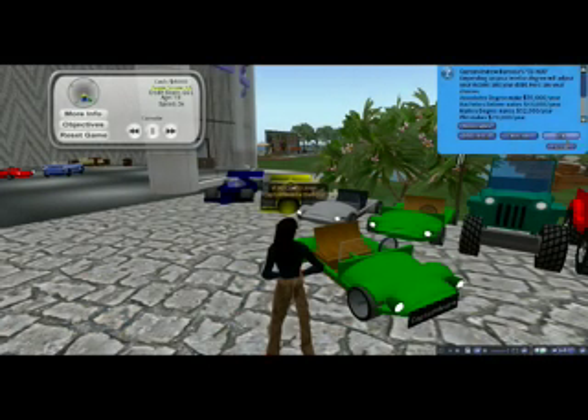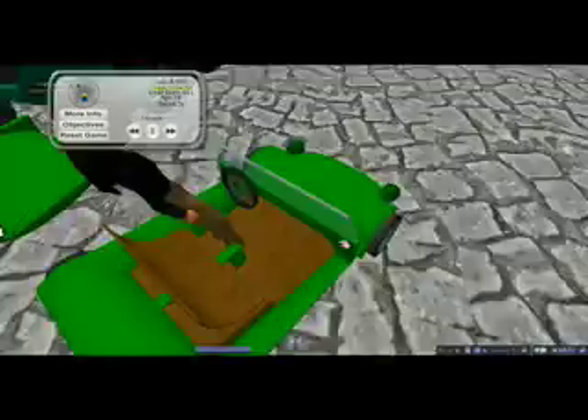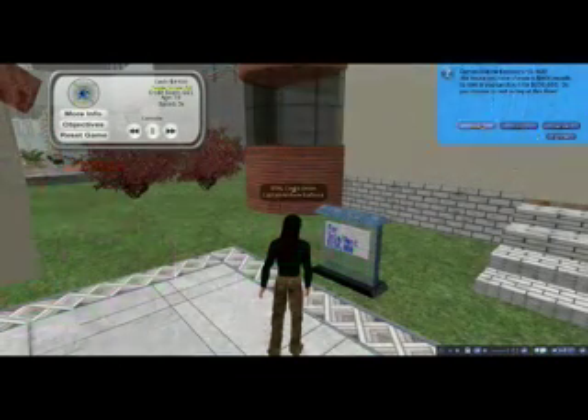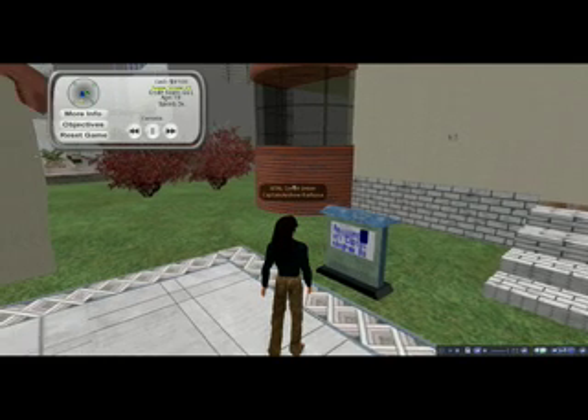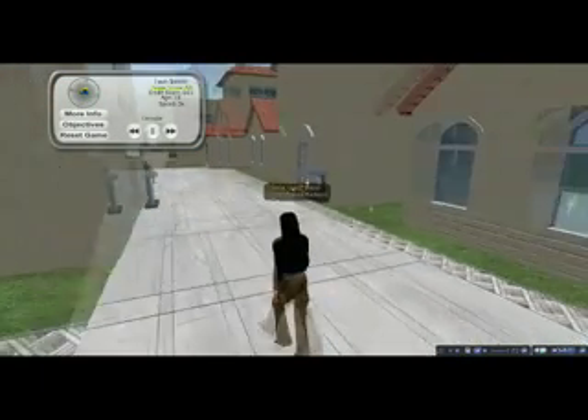Players can choose to attend college first or enter the workplace immediately. These decisions directly affect the distribution of salary and credit, and they set the basis for future events and opportunities as the game progresses.